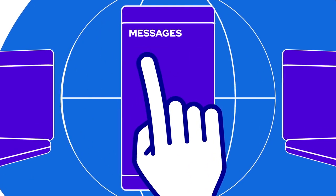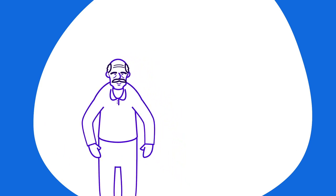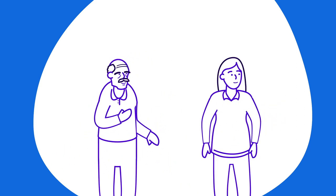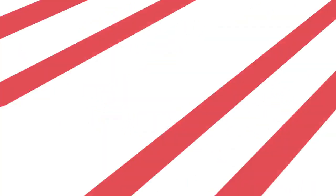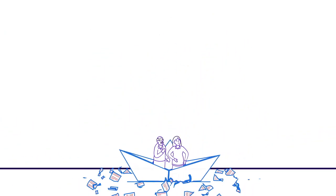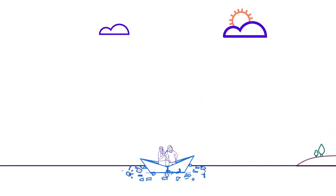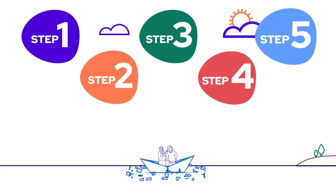In the era of information technology, it feels like everything can be solved with a click of a button — everything except those very human things, like when you or a loved one need to think about residential aged care. It can be unclear what to do, who to talk to, making one feel a little lost at sea. Wherever you find yourself along this journey, these five steps will help you navigate your way more easily.